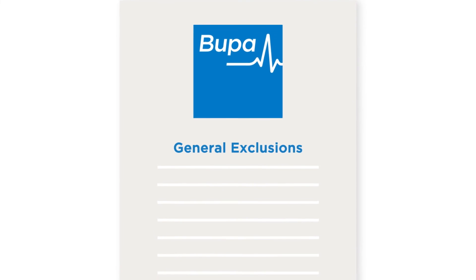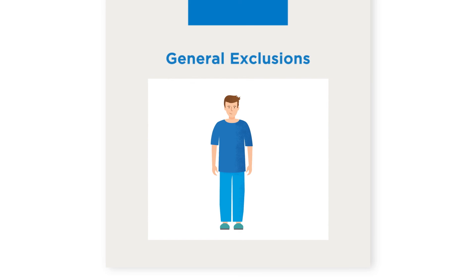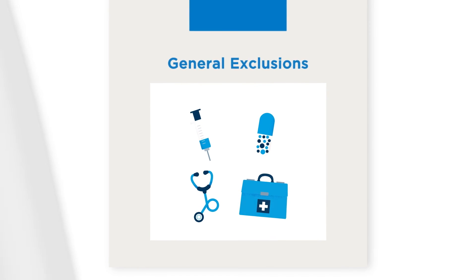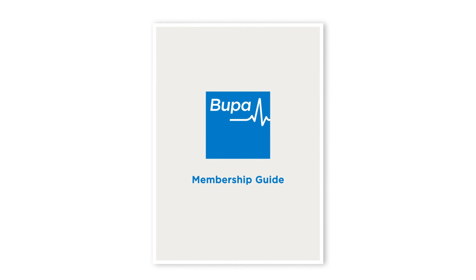Your policy will have some general exclusions such as pregnancies, cosmetic surgery and the maintenance of chronic conditions, and these usually aren't covered. Check your membership guide for full details.